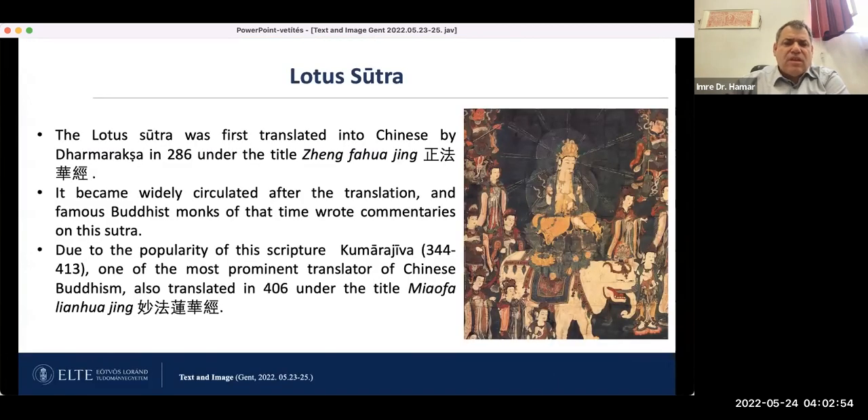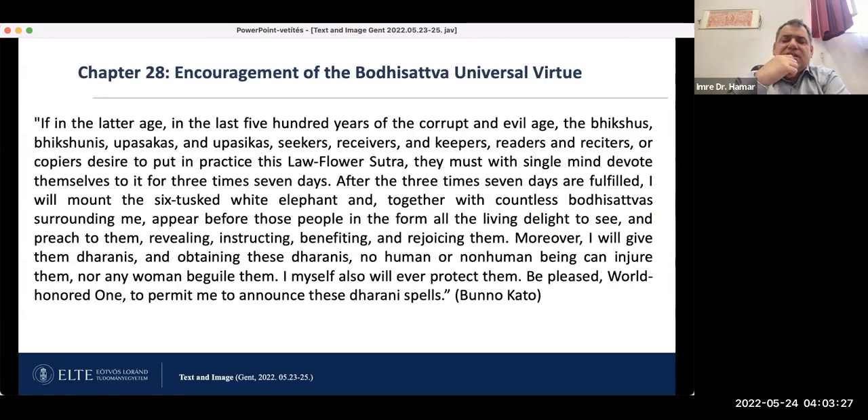The images of the Samantabhadra cult must have been associated with the translations and spread of the Lotus Sutra. The Lotus Sutra was first translated into Chinese by Dharmaraksa in 289, and it became widely circulated after that translation. Famous Buddhist monks of the time wrote commentaries on this sutra. Due to the popularity of this scripture, Kumarajiva — one of the most prominent translators of Chinese Buddhism — also translated it in 406. We see in the last chapter of the Lotus Sutra, chapter 28, called the 'Encouragement of the Bodhisattva Universal Worthy.'